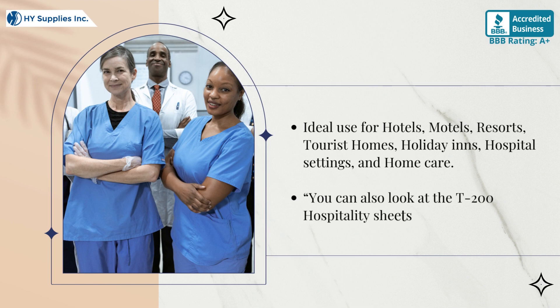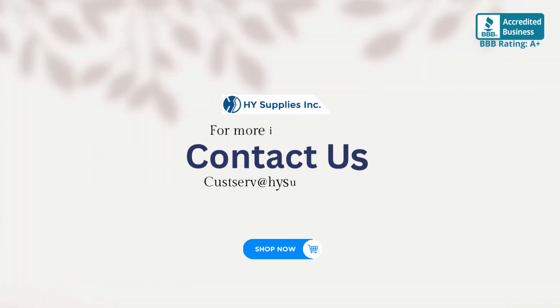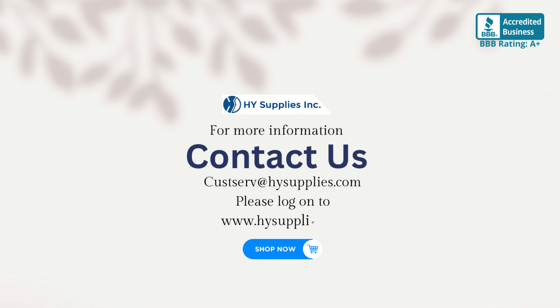You can also look at the T-200 hospitality sheets we have as well. For more information, contact us at CustServe@HenrySupplies.com. Please log on to www.HenrySupplies.net. Shop now.